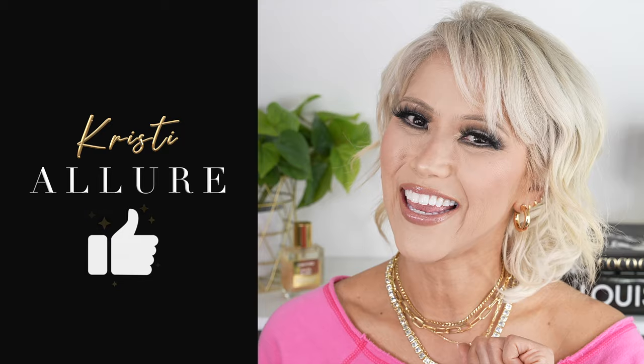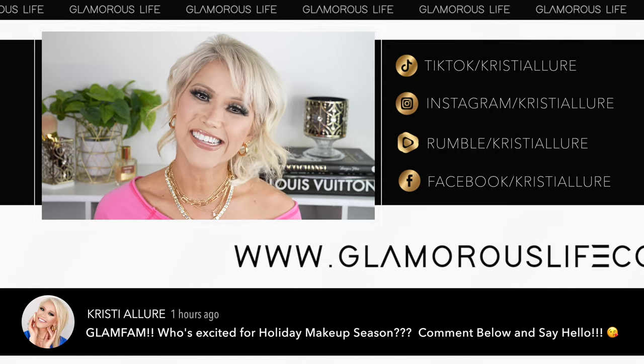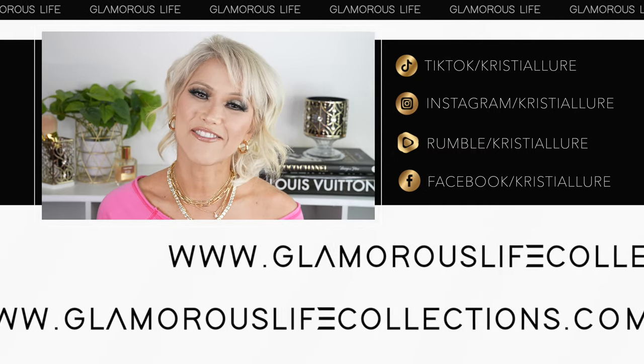Please give this video a huge thumbs up — when you guys hit the like button and comment below, it really does help my videos out. You can follow me on all of my socials at Christy Allure and check out my Merge Glamorous Life collections. And without further ado, let's get started.